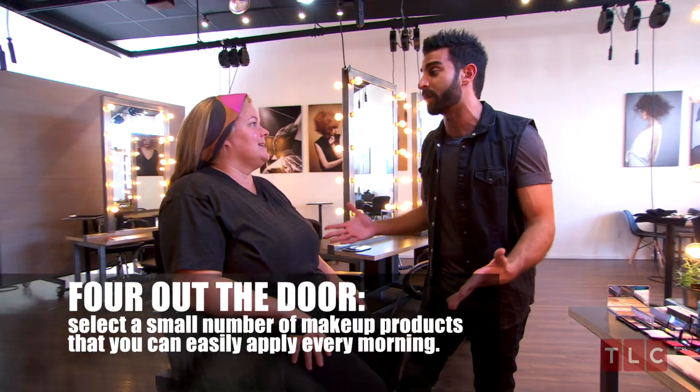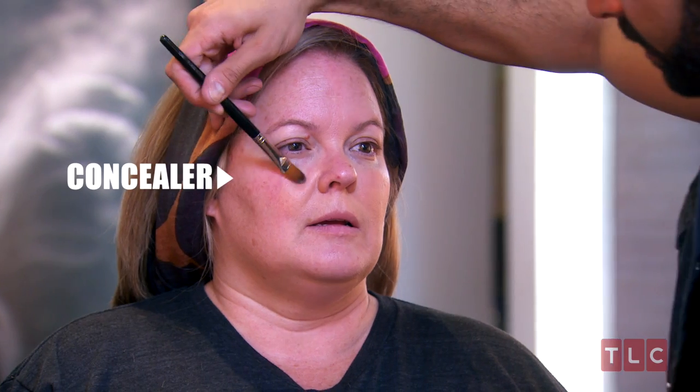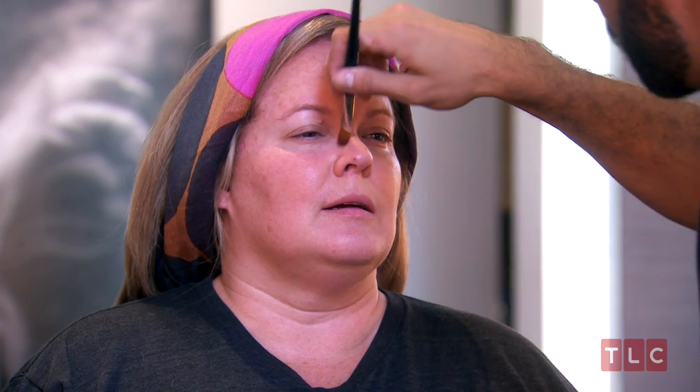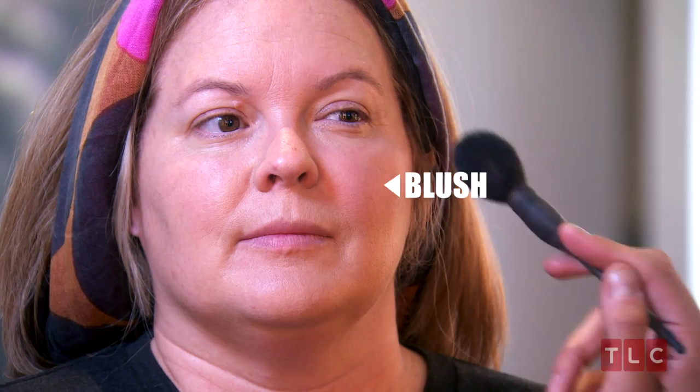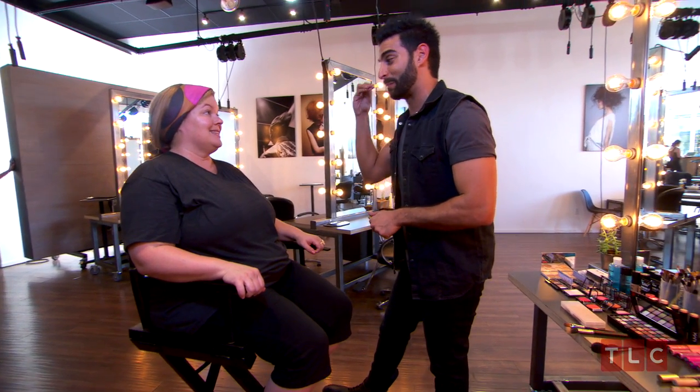I'm going to show you four products to get you out the door — really, really super low maintenance. Concealer, a little blush, mascara, a little lipstick or lip gloss. You're going to take your concealer and kind of push it out — just wearing a little bit of that beautiful coverage. Tap this right on the cheekbone here — it highlights those cheekbones. Mascara is like mandatory, because when a woman puts on mascara, her whole face changes.